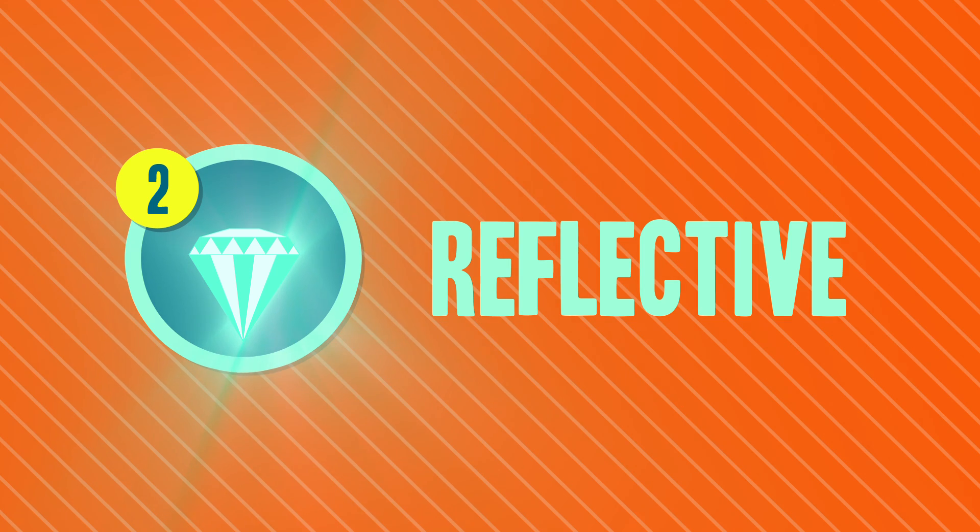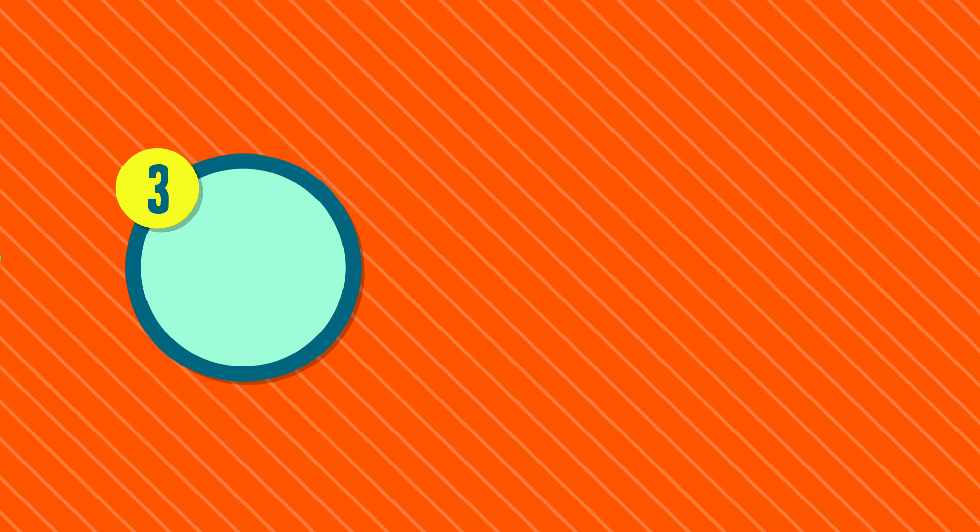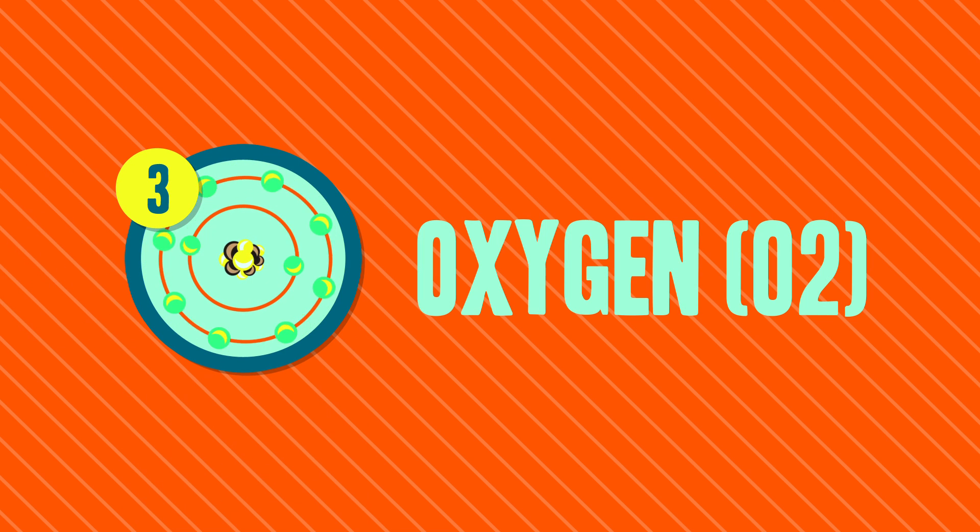Thing number two: Europa's surface is also highly reflective, a lot like the surface of a frozen lake, and it even absorbed a lot of the same wavelengths of infrared light that ice does — like water ice. Thing number three: in the 1990s, Hubble detected that Europa has a very thin, tenuous atmosphere made up mainly of molecular oxygen.